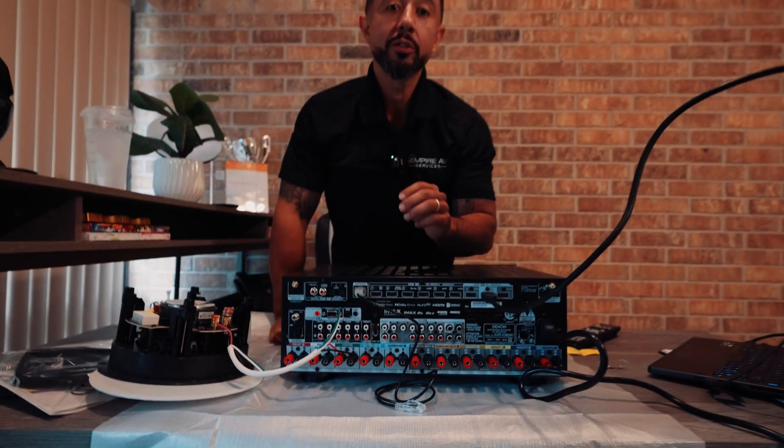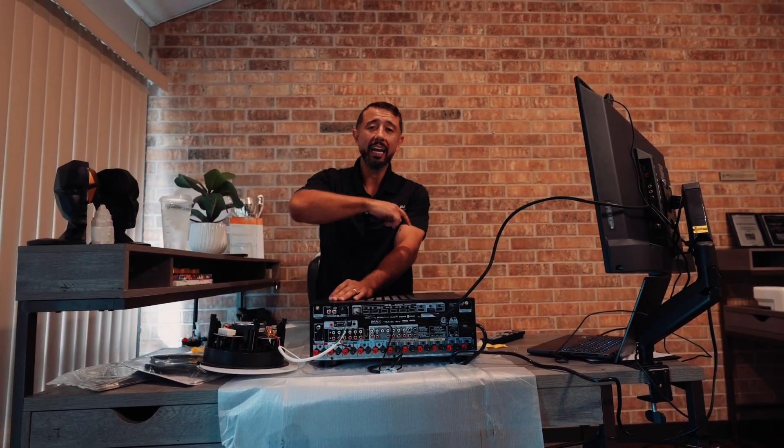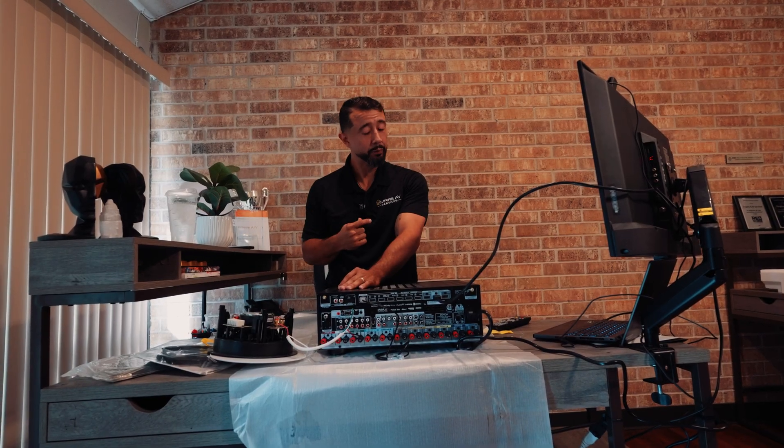Those are the types of things that put your receiver into protection mode. You're going to follow this same connection step with every single speaker in the room.